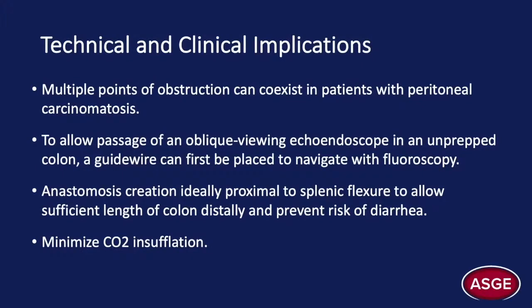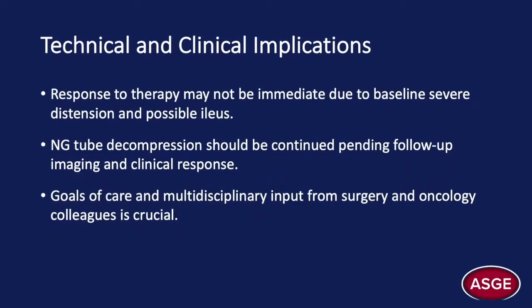Clinical implications: There can be multiple points of obstruction in patients with peritoneal carcinomatosis. To allow passage of an oblique-viewing echoendoscope through a tortuous and unprepped colon, one could place a guidewire and use fluoroscopy to help navigate. The anastomosis should be created preferably proximal to the splenic flexure to allow adequate length of colon distally, reducing the risk of diarrhea. One must also avoid the use of any insufflation, even carbon dioxide, as much as possible to reduce the risk of perforation of the obstructed bowel. Response to therapy may not be immediate due to severe distension and resultant ileus often developing for weeks preceding the acute presentation. NG tube decompression may be continued pending follow-up imaging and clinical response. Addressing goals of care and obtaining multidisciplinary input from surgery and oncology colleagues is also crucial.